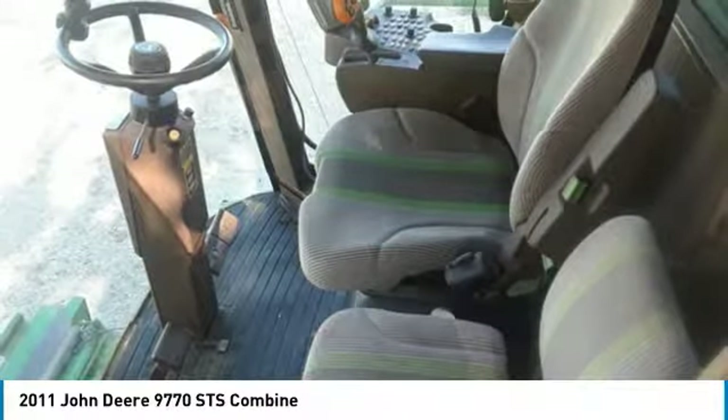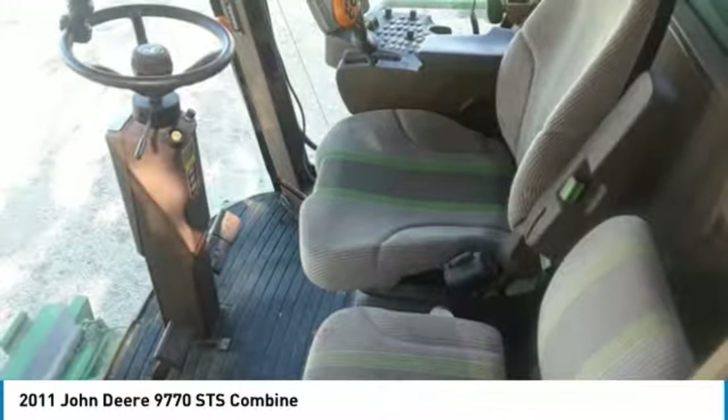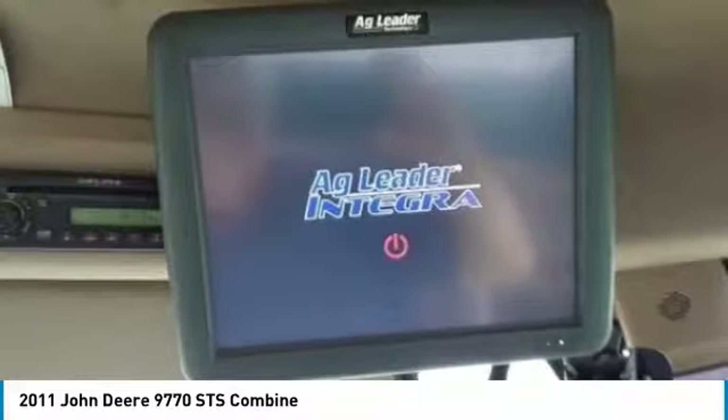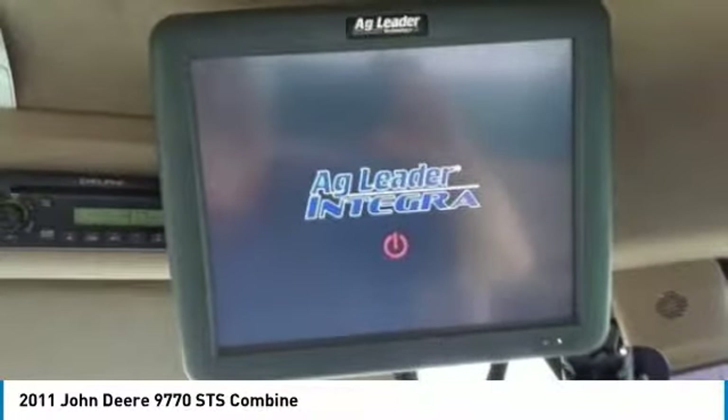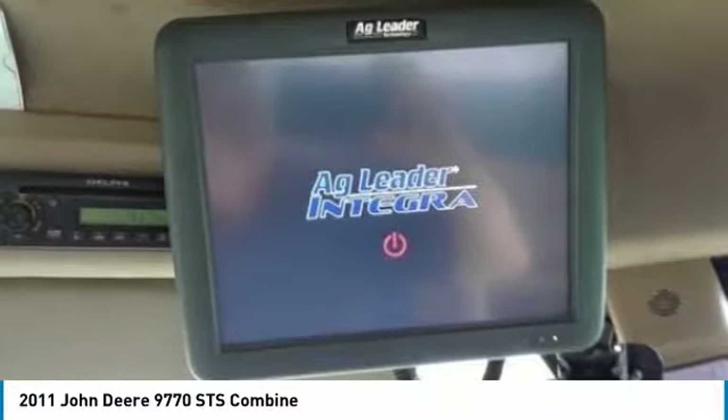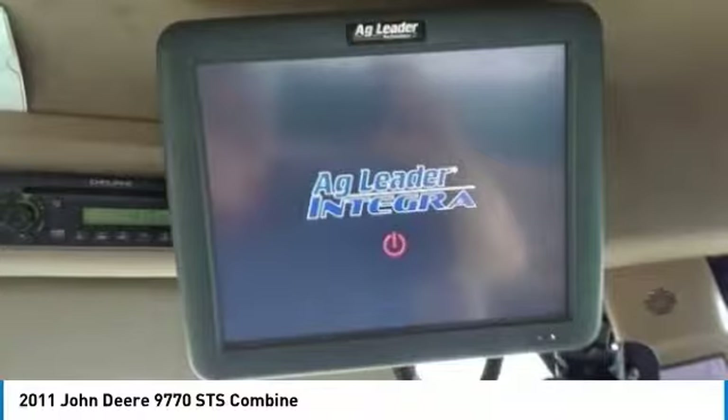If you are someone who appreciates quality equipment at a fraction of the cost, then you owe it to yourself to check out this 2011 John Deere 9770 STS Combine. Don't miss out on this amazing opportunity to gain industry success, because this combine is priced to sell.